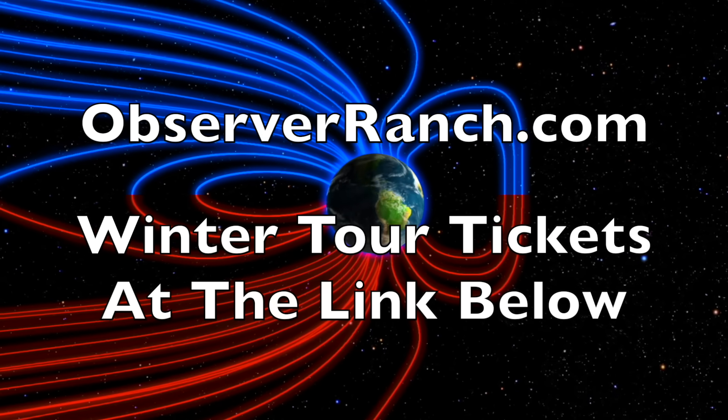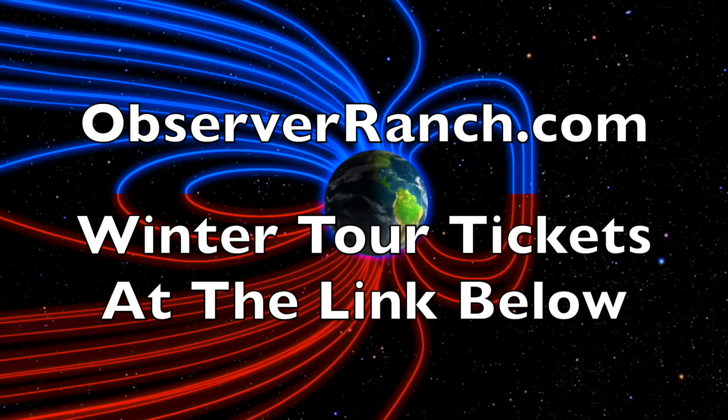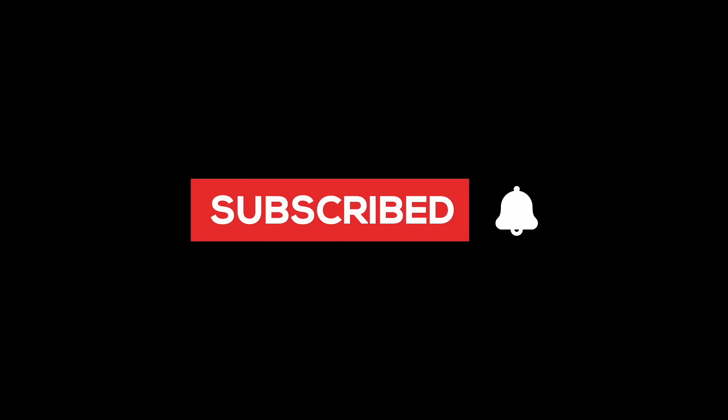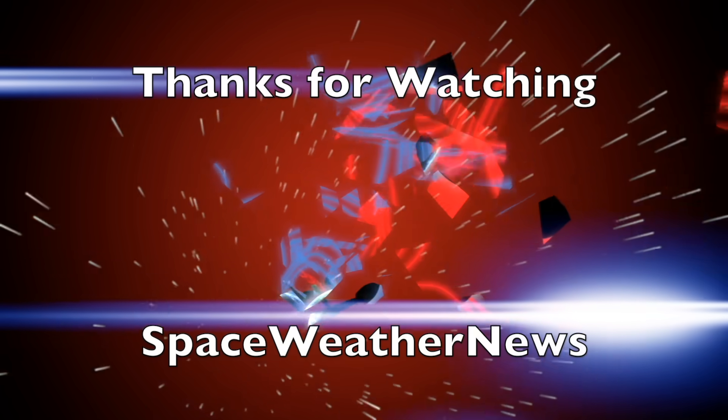We greatly appreciate your support. We'll do this all again tomorrow, right here — but right now it's 5:30 a.m. in the new Valley of the Sun. Eyes open, no fear. Be safe everyone.